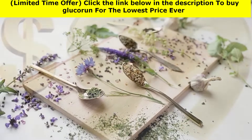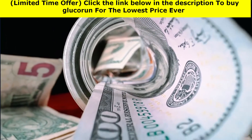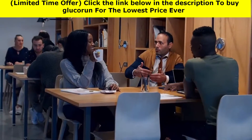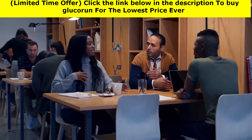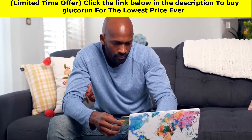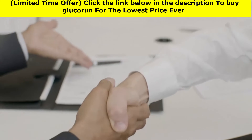Given all these powerful ingredients, I initially wanted to set the value of a bottle of GlucoRun at $99. But we're not looking for profits — all we need is to help the many who need this supplement. Which is why, because you've stayed with me until the end of this presentation, you will benefit from a discount. If you act today through this website, you can have it for only $69 a bottle.